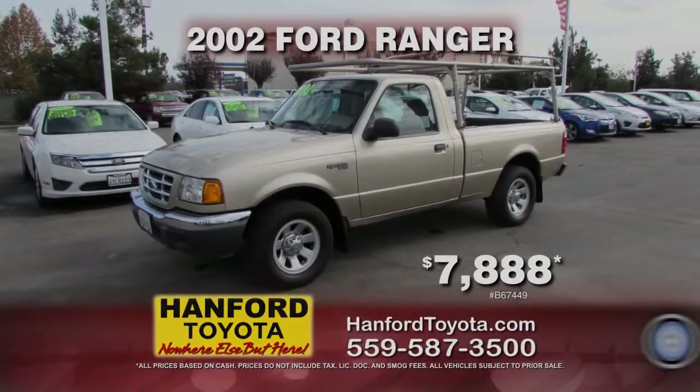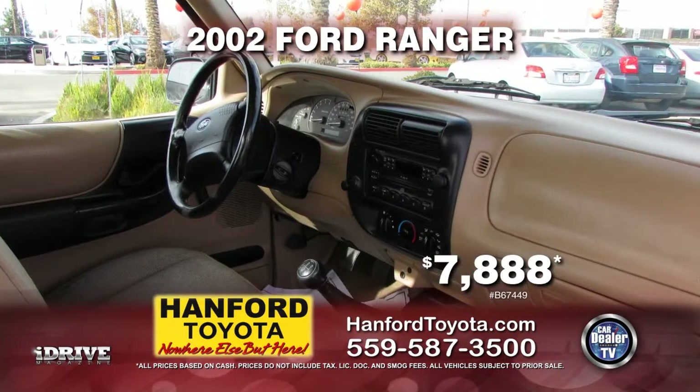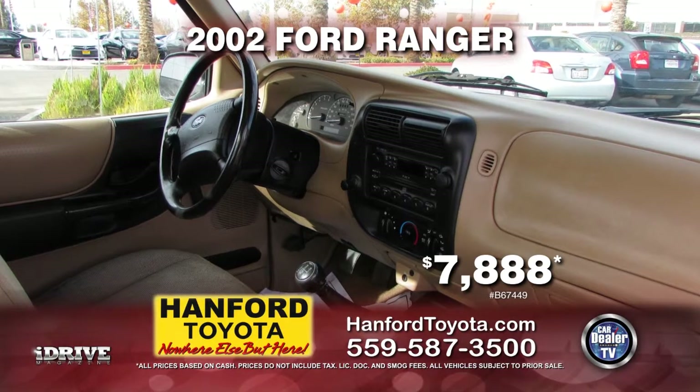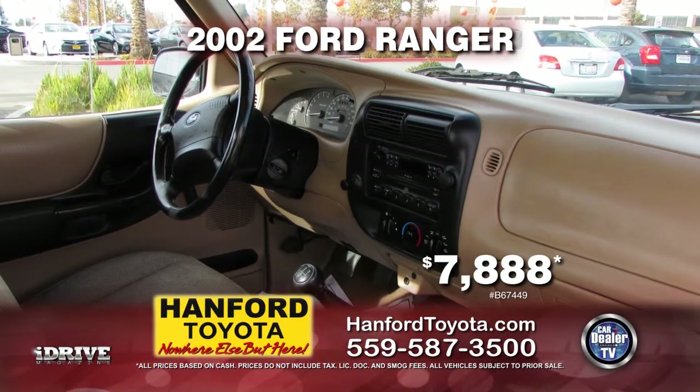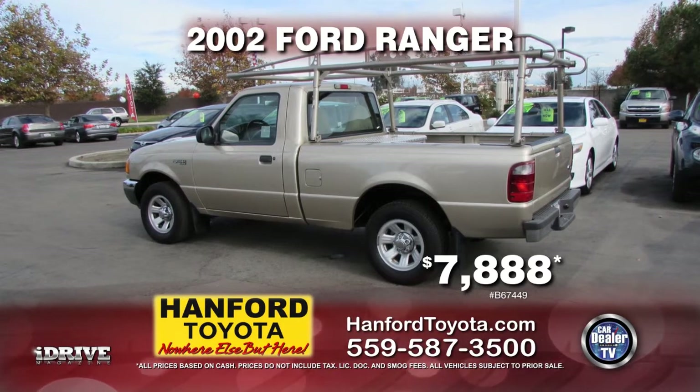Looking for that midsize truck? How about this from Hanford Toyota — it's a 2002 Ford Ranger. She's ready for work with a five-speed transmission, roof rack, toolbox, AC, and much more. Pick her up for only $7,888.